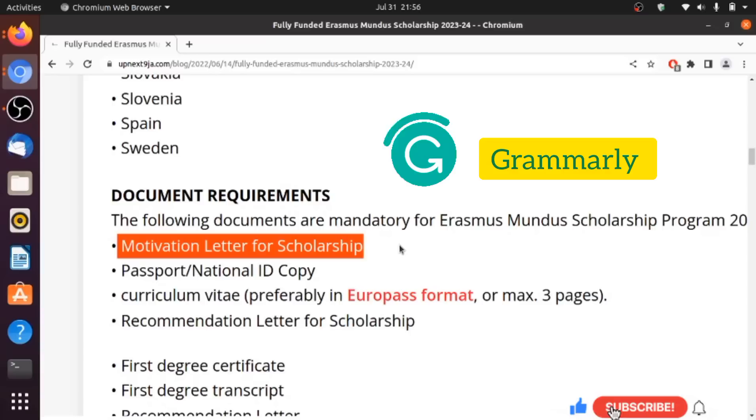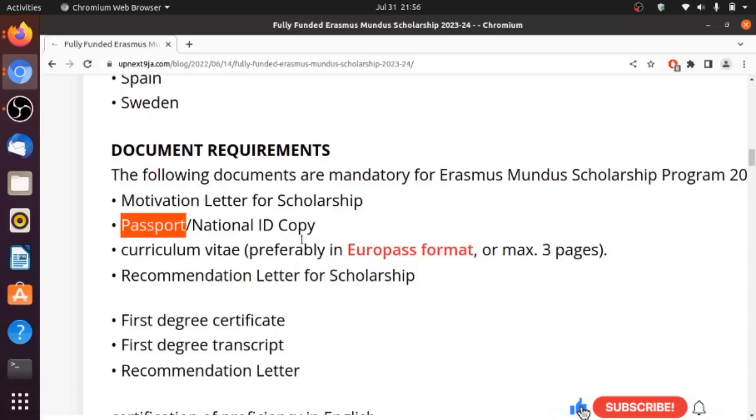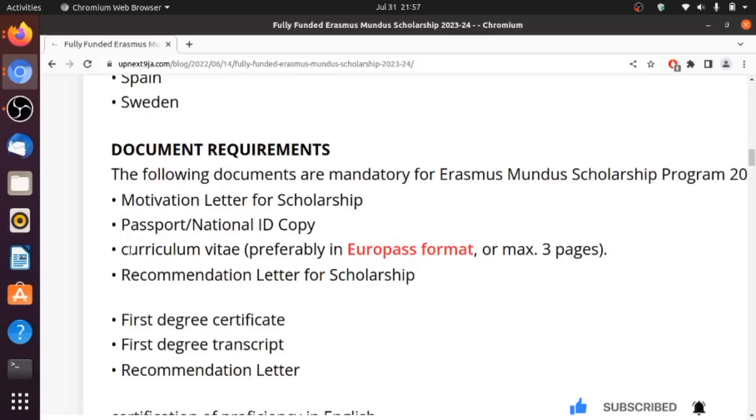Also make sure to sign up on Grammarly, which is a free tool that can help you avoid grammar errors and structure your letter of motivation so that you tell a very good story. Check out the first link in the description to sign up and use Grammarly for free. The second document required is your passport — your international passport or national ID. It is quite important to have your international passport when applying for any scholarship.